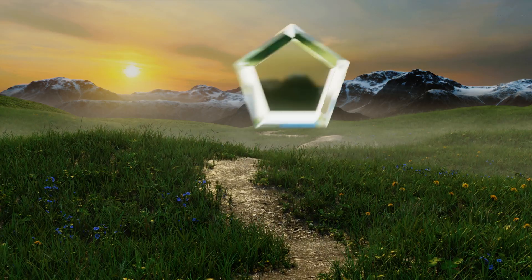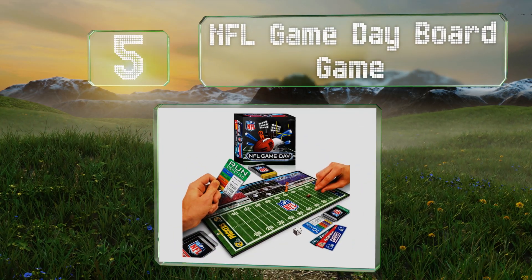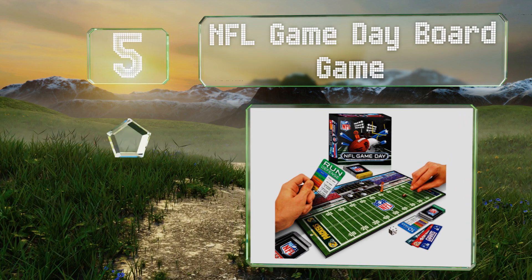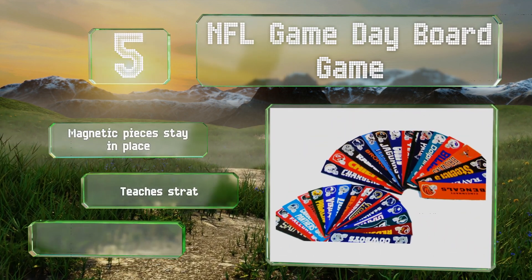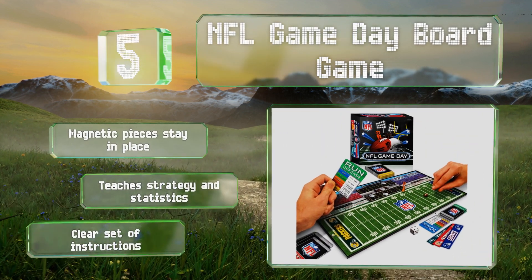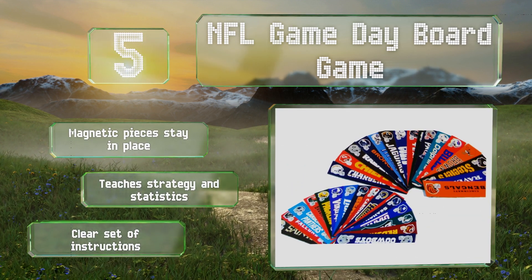Halfway up our list at number 5, the NFL Game Day board game is a great way to help young football fans learn about this complex but exciting sport while having fun at the same time. It uses cards and dice to move players down the field and comes with end zones for all 32 professional teams. The magnetic pieces stay in place and it teaches strategy and statistics. It comes with a clear set of instructions.